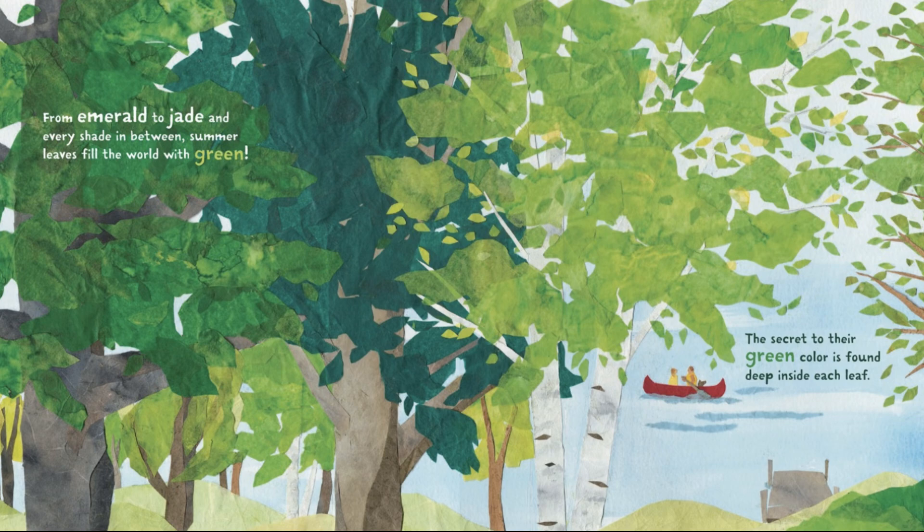From emerald to jade, and every shade in between, summer leaves fill the world with green.